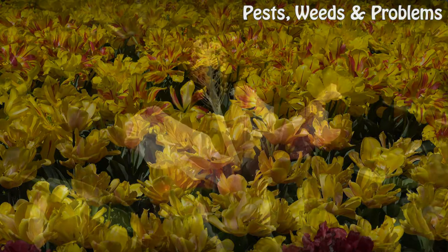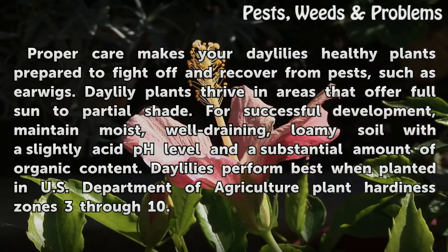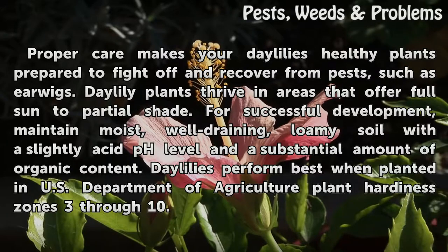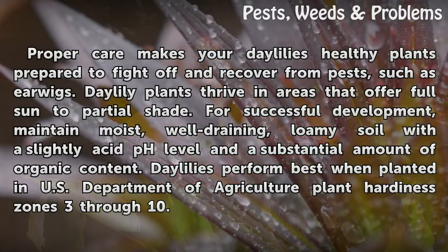Preventive Care: Proper care makes your daylilies healthy plants prepared to fight off and recover from pests such as earwigs. Daylily plants thrive in areas that offer full sun to partial shade. For successful development, maintain moist, well-draining, loamy soil with a slightly acidic pH level and a substantial amount of organic content. Daylilies perform best when planted in U.S. Department of Agriculture Plant Hardiness Zones 3 through 10.